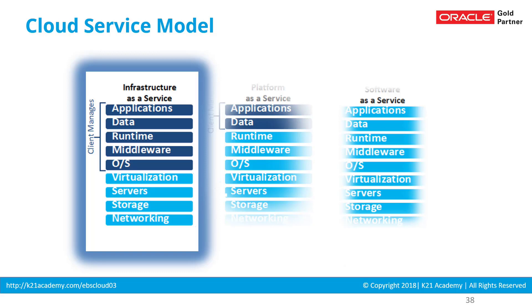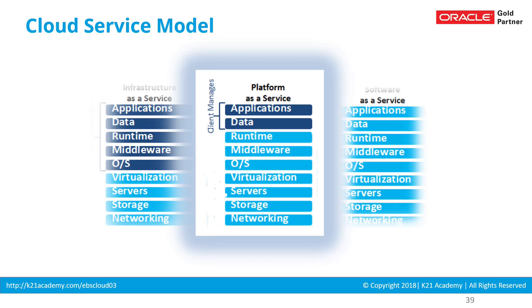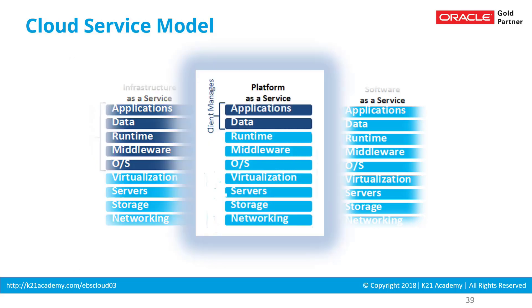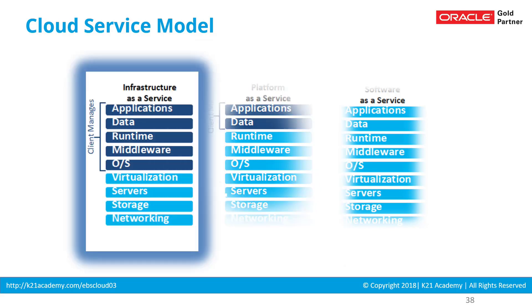For the database tier of eBusiness Suite, you have the option to go for infrastructure as a service, or platform as a service — specifically the DBCS, database cloud service offering. The database tier can be deployed on IaaS or on PaaS via database cloud service. The application tier of eBusiness Suite will always be deployed on infrastructure as a service.